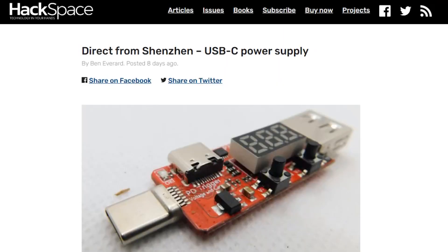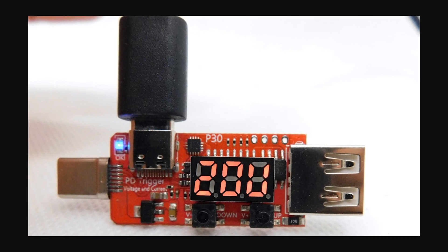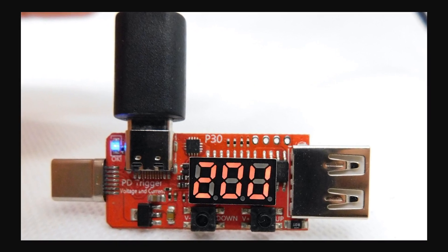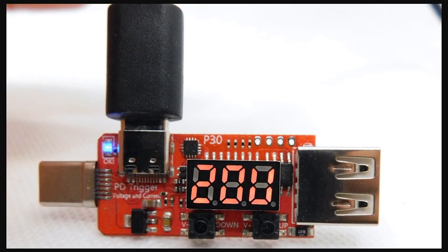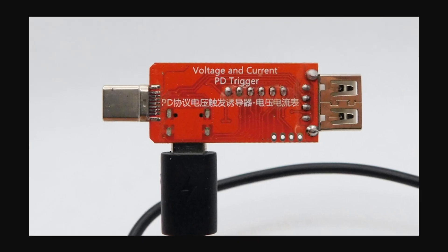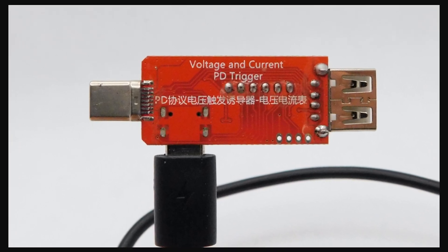On the Hackspace blog, I read this interesting piece on these USB-C power supply boards that you can get from Banggood. Standard USB is great for moving 5 volts at up to 2 amps. USB-C, however, depending on what it's connected to, can move up to 5 amps at 20 volts. A board like this can let you tap into that power and dial it in with a little display and two buttons. It could be a useful option for the right project.